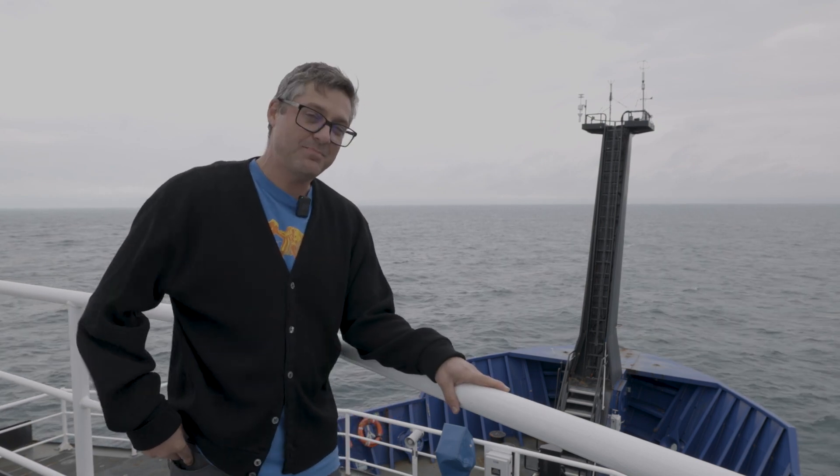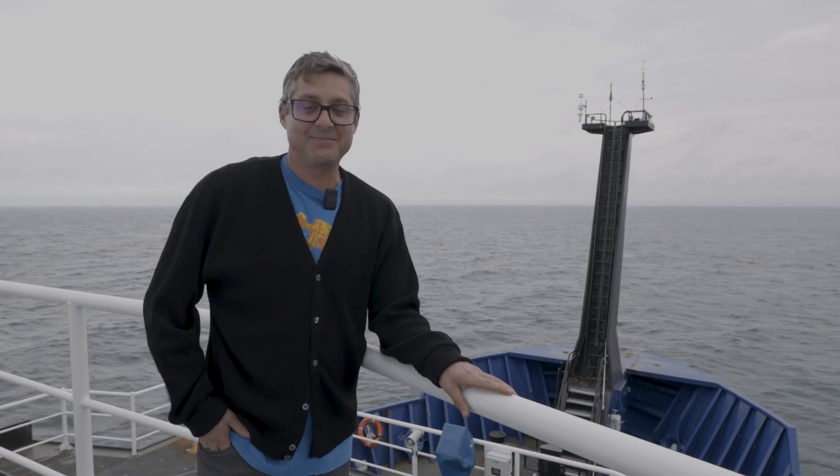That concludes our tour of the RV Sikuliak. I want to say thank you to the crew for allowing us unlimited access to the ship, and to the science party for their good spirits and letting me talk to them while they were busy today. And thank you to JR and Natalie for their great work filming us today. This has been really fun. Now let's go back to the science crew for some Q&A.